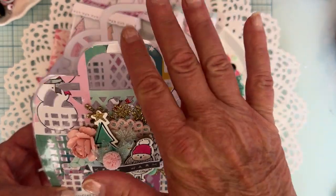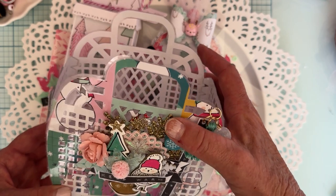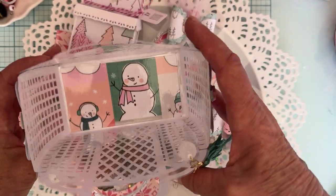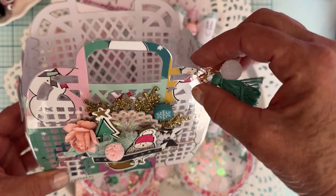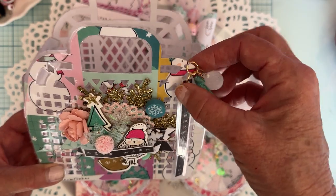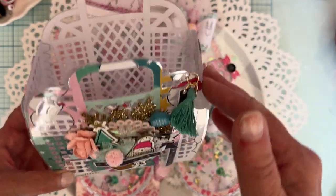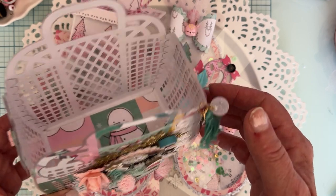I love it — this die is so versatile. If you do any Happy Mail swaps or even just want to give as a gift, this can hold a lot. How cute would it be to personalize it for whatever person you're giving it to — for a birthday, Christmas, or whatever, because it can be used for any occasion. It's one of my favorite dies. That's my share of everything I've created so far.